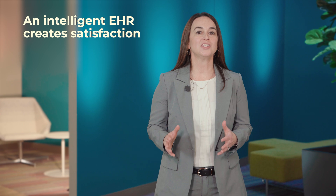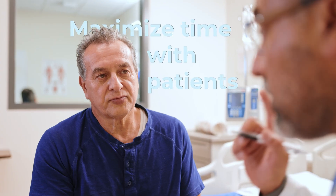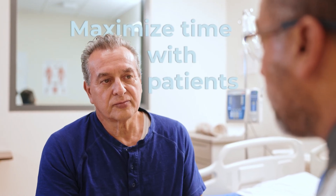An intelligent EHR creates satisfaction for both providers and patients. For providers, it delivers the most relevant information personalized within workflows to maximize time spent with patients. For patients, it enables full attention from their providers and gives them the relevant information they need to be active participants in their care.